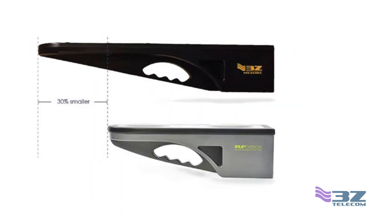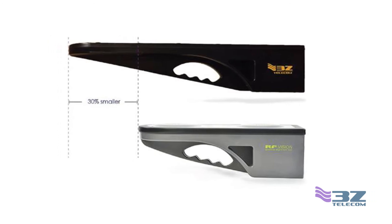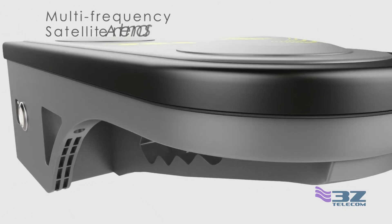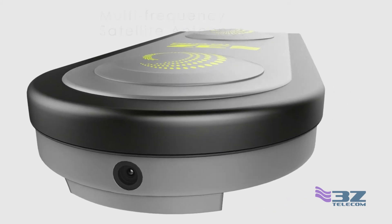The RF Vision is small but mighty. It's 30% smaller than our previous model, yet provides dual-frequency GNSS technology that measures each satellite twice with connectability to GPS and GLONASS. These provide maximum accuracy even on crowded towers in densely populated cities.